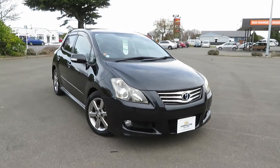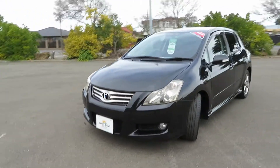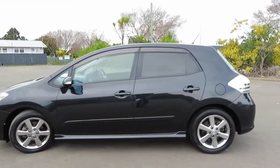Hi friends, Greenland Otis here. Have a look at this 2007 Toyota Blade G Edition. Driven 76,241 km on the clock and it's been certified. Smart in black, fully protected by Duraceal ceramic coat.